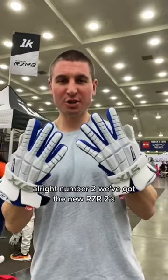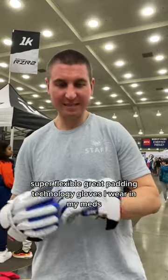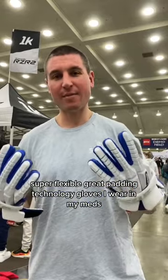Alright, number two, we've got the new RZR2s. These are my favorite gloves in LaCrosse. Super flexible, great padding technology — gloves I wear in my games.